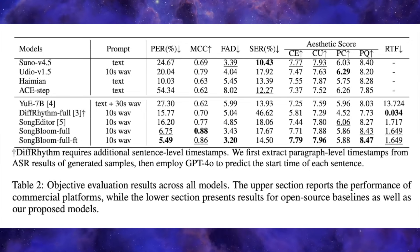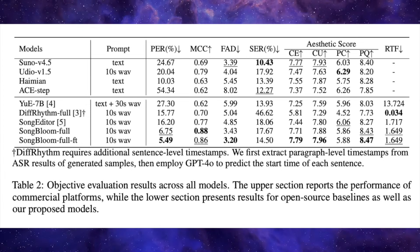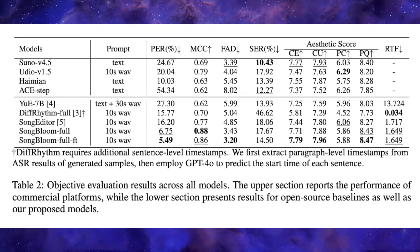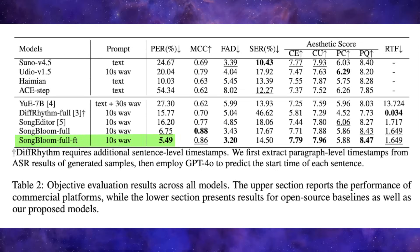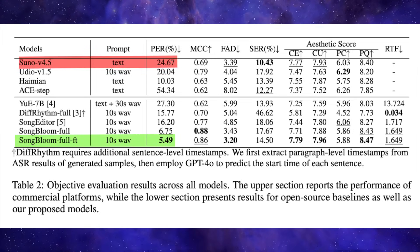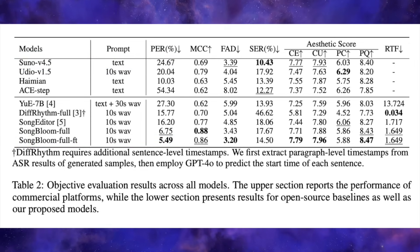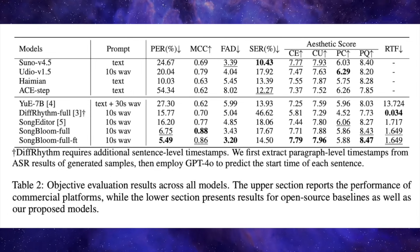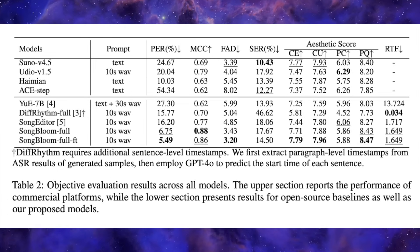For instance, in one key metric that measures how well the generated song sticks to the provided lyrics — the phoneme error rate — Songbloom's full FT model scores a 5.49%. To put that in perspective, Suno V4.5 scored 24.67%. Lower is better here, meaning Songbloom is way more accurate at actually singing the words you give it. This is a huge deal because it tackles one of the biggest frustrations with current AI music tools.